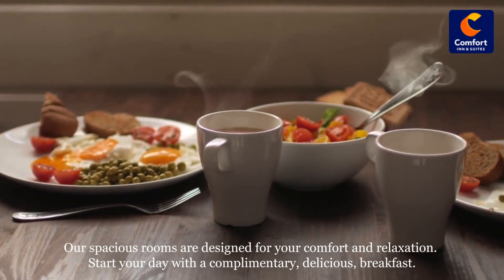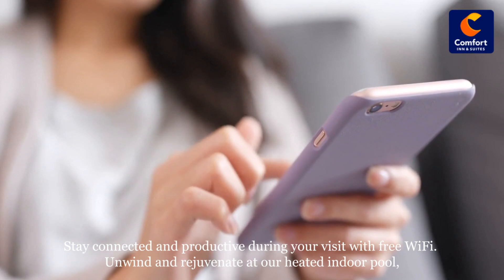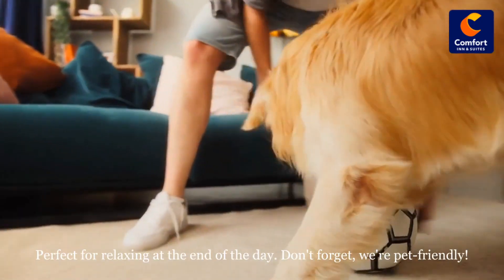Start your day with a complimentary delicious breakfast. Stay connected and productive during your visit with free Wi-Fi. Unwind and rejuvenate at our heated indoor pool, perfect for relaxing at the end of the day.